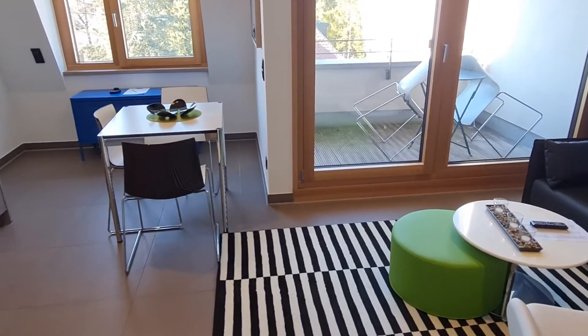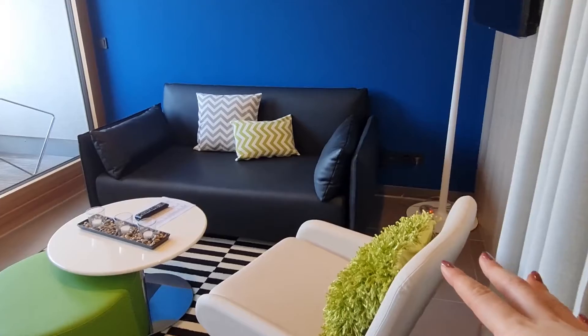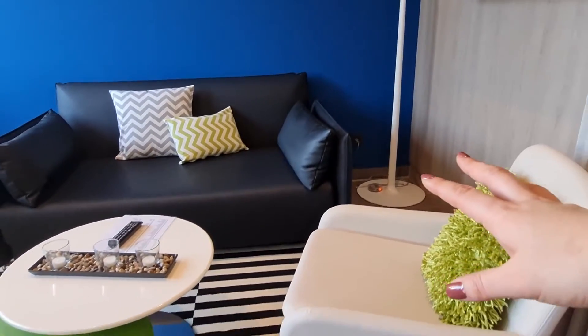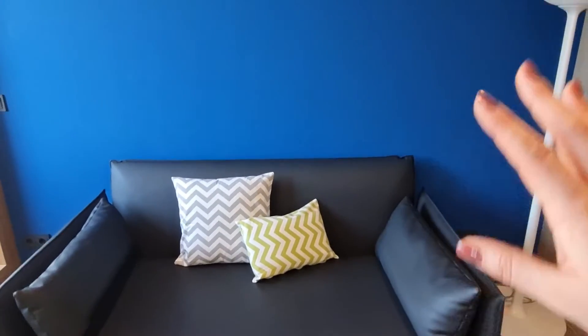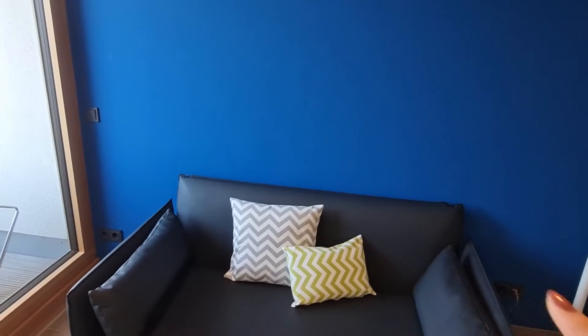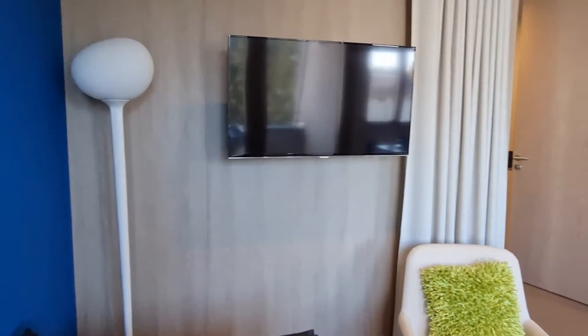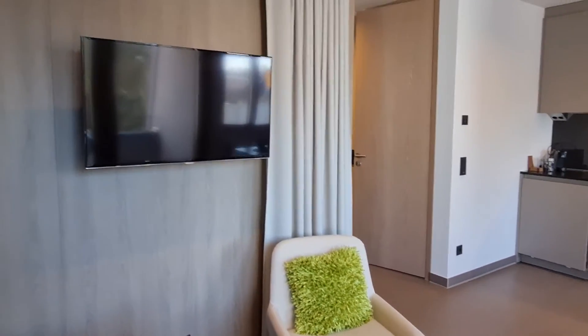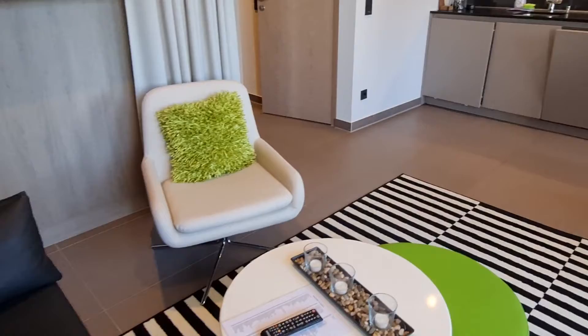We keep continuing — right next to the bedroom we have the open space where you can just enjoy and chill. We have a single chair right here, we also have a little futon with a table and a two-person couch. You can see the very cool blue wall, and it has a lamp and a very big TV just in case you want to enjoy with your friends or just chill and watch some TV.